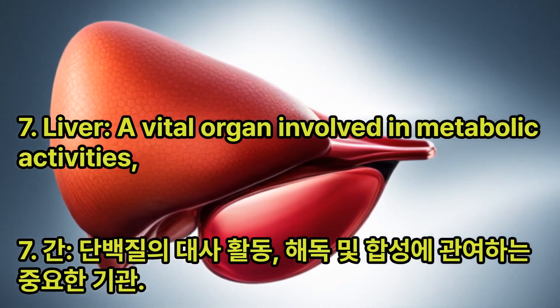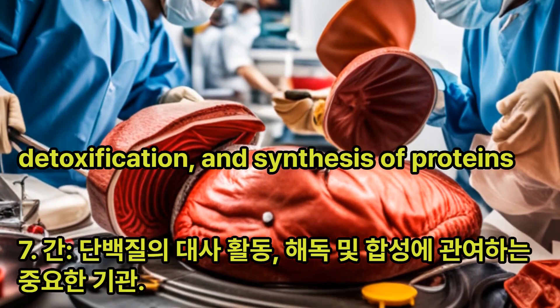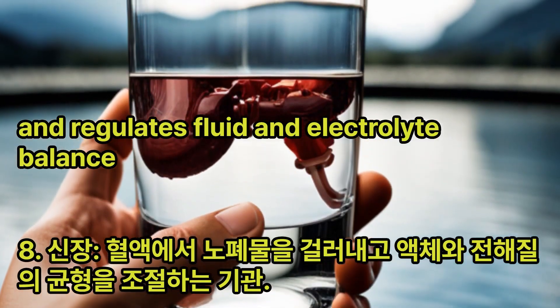Liver: A vital organ involved in metabolic activities, detoxification, and synthesis of proteins. Kidney: An organ that filters waste products from the blood and regulates fluid and electrolyte balance.